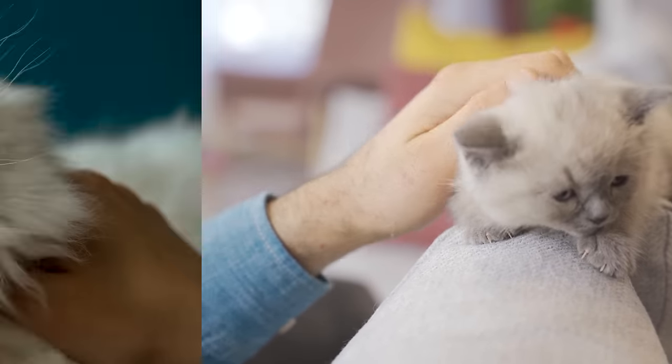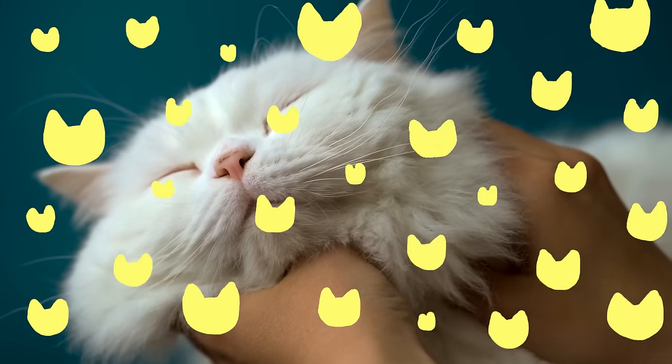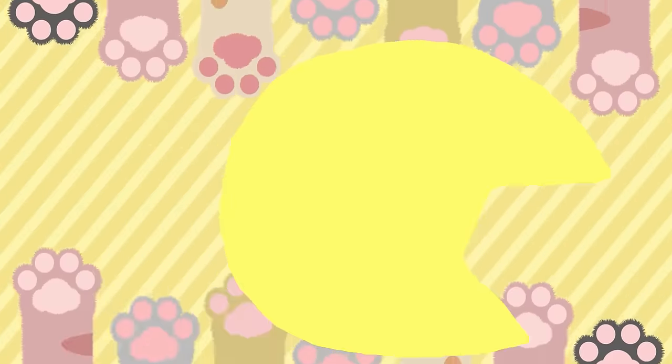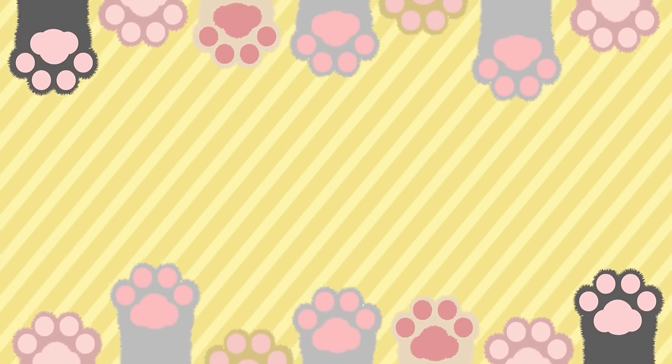If you're looking for more ways to show love and affection to your feline friend, why not check out this video on things that your cat actually wants from you that many cat owners don't think to provide.